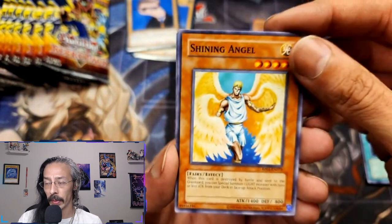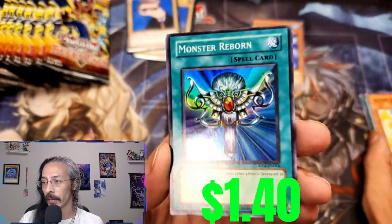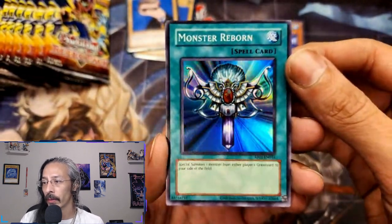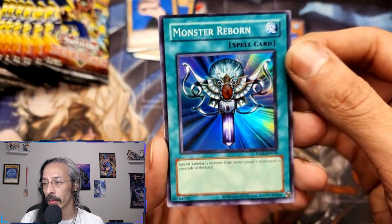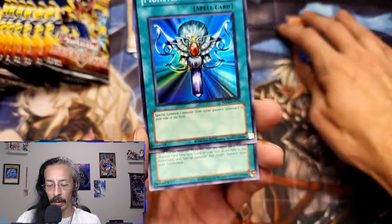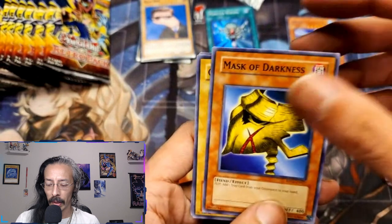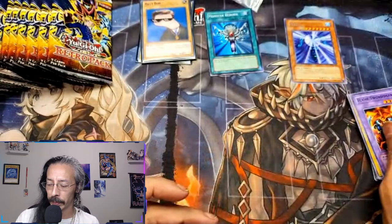I remember pulling every single one of these cards first edition back in the day. And there's one of my first loves — oh my, that is beautiful. Even the card design and foiling is very reminiscent of those older prints. Oh my god, look at that shine. This would definitely be a medallion I wouldn't mind having. Billy Bob, we are starting out right! A Polymerization, Mask of Darkness, Gaia the Fierce Knight, and a Flame Swordsman.